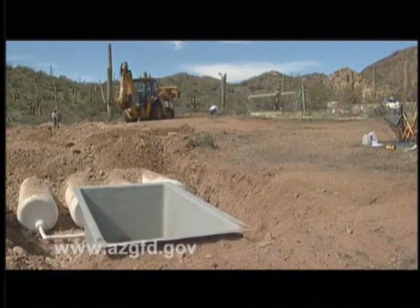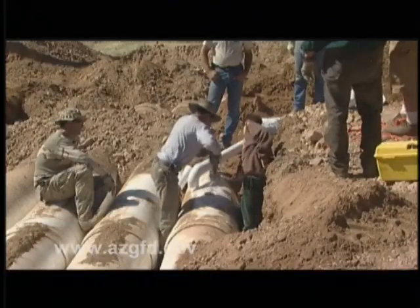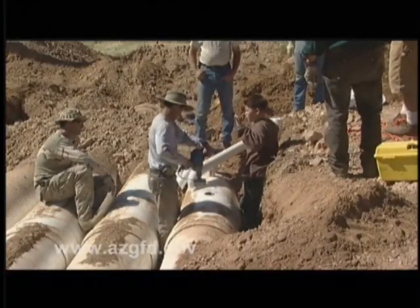The old tank held approximately 5,000 gallons. The new system will be close to 10,000 gallons in capacity. The system works by collecting rainwater off of a natural watershed. It pours into the PVC pipe, which becomes the storage capacity — the storage tanks. It's fed by gravity to a walk-in drinker. The animals drink out of the drinker, and whatever level is in the tanks is the level in the drinker.